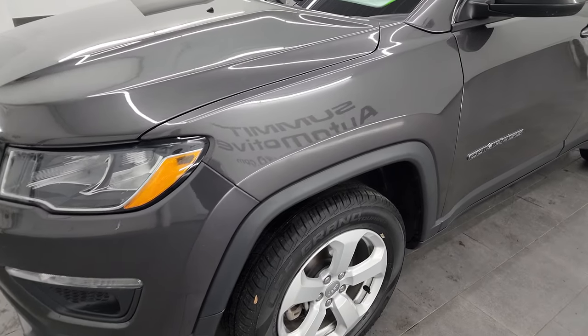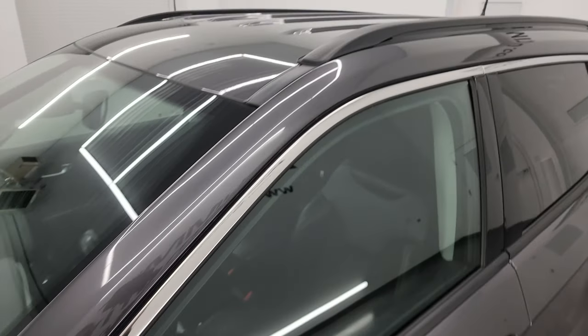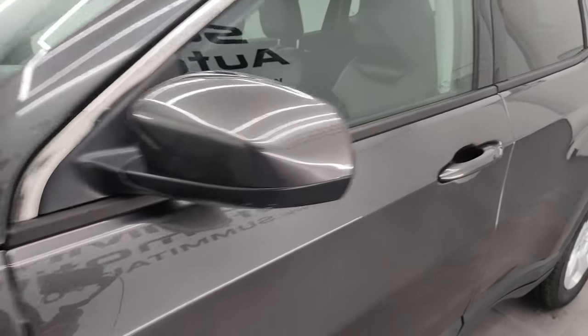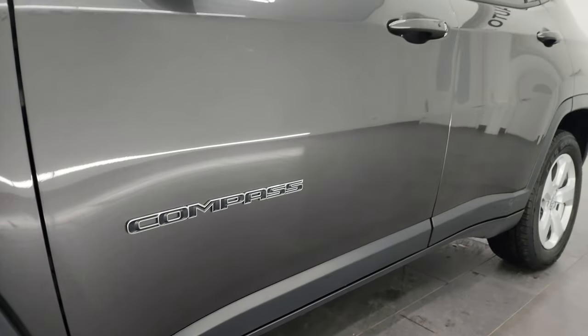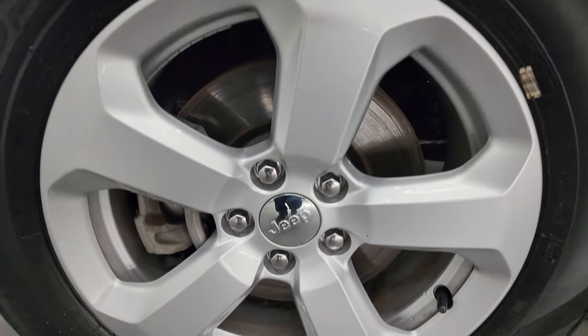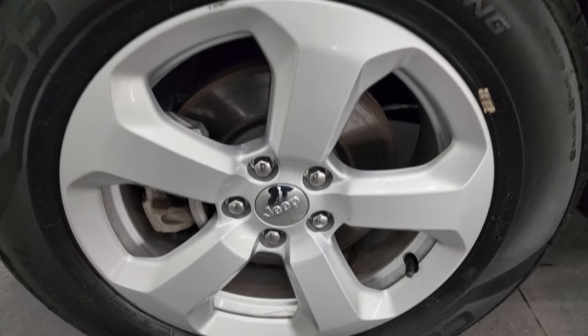I'm going to go all the way around in this video — inside, underneath, start it up, take a look under the hood, show you all the options and give you the most accurate representation of the vehicle. Granite crystal metallic is the color. I shoot all my videos in 4K. If you like the video, subscribe to the YouTube channel, click the bell notifications to get updates on the videos I do each and every day, and stay current on our ever-changing and vast inventory here at Summit Automotive.